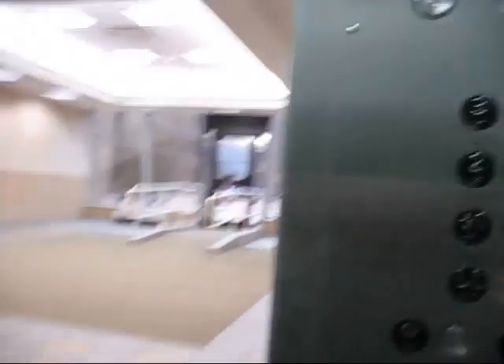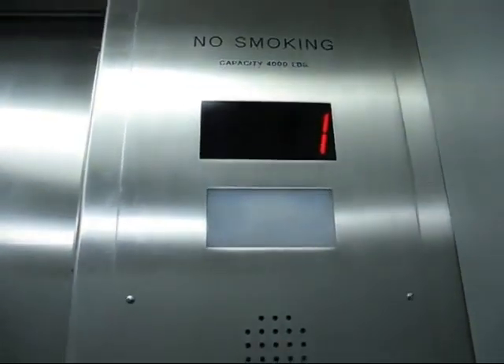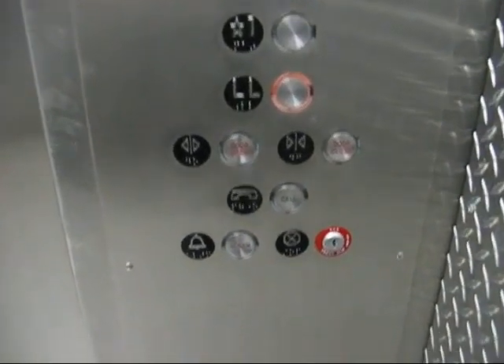Let's take it down a lower level. I wonder what kind of elevator this is. I like these pictures. This looks like a freight elevator, doesn't it?